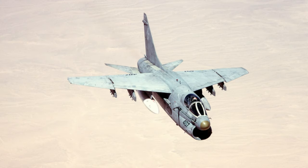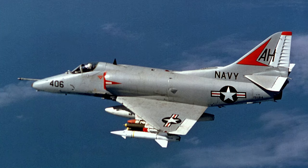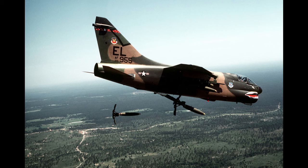The Ling Temco Vought A7 Corsair II is a subsonic light attack aircraft which was used to carry out close air support strikes with greater precision than high-altitude bombers. It was designed to be a replacement for the immensely successful Douglas A4 Skyhawk. While it did not bring any significant increase in speed over its predecessor, the A7 boasted a greater range and almost doubled the ordnance payload.